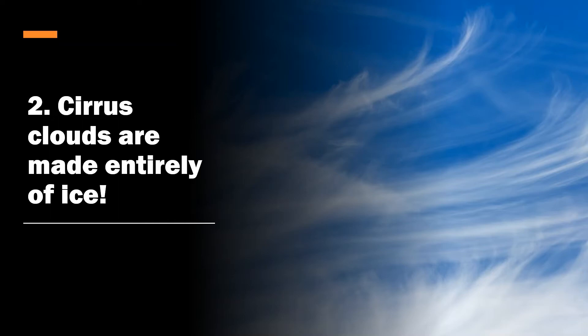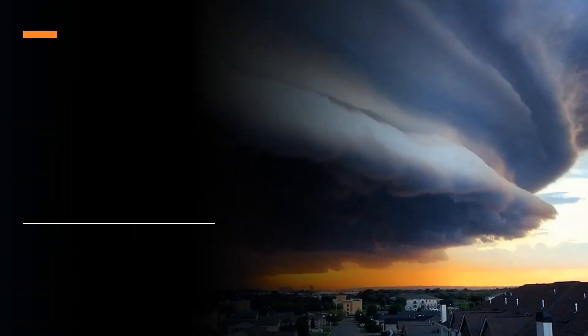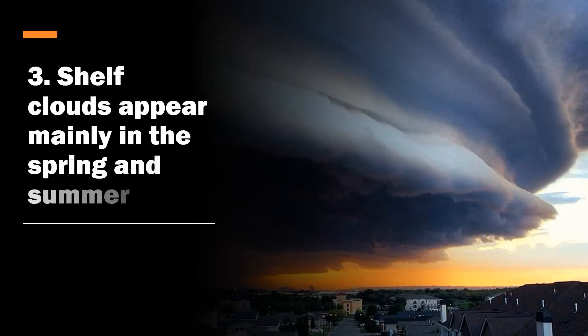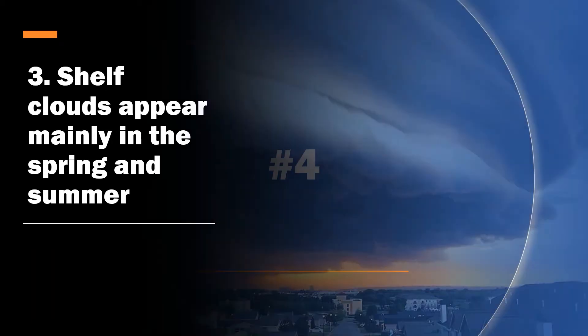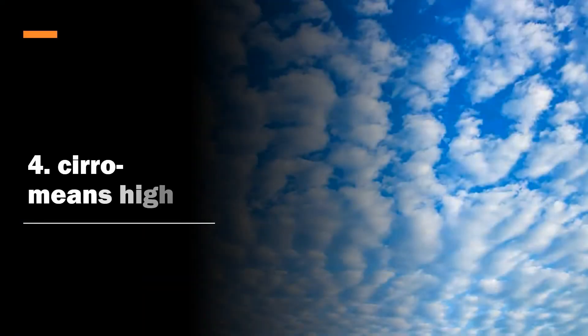Number three: shelf clouds appear mainly in the spring and summer. This is because thunderstorms and severe weather are most common in the spring and summer. These are the scary clouds you look at and think it's the end of the world — it's not, it's just an approaching thunderstorm.